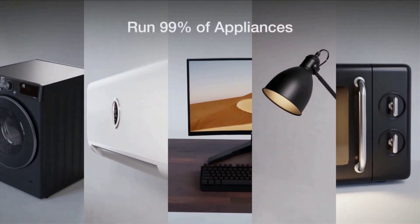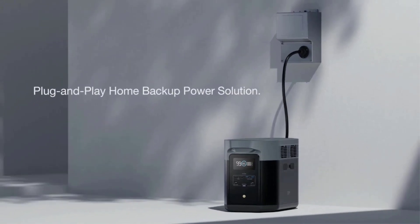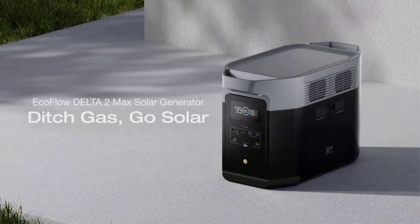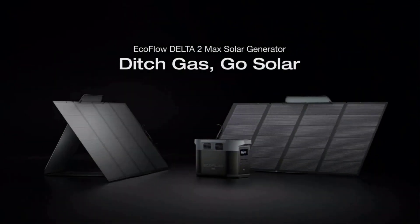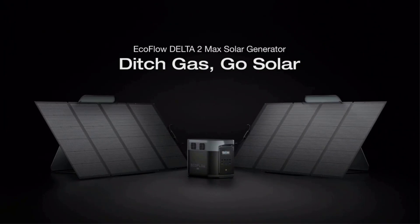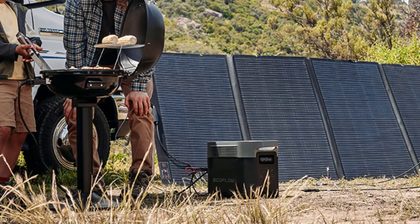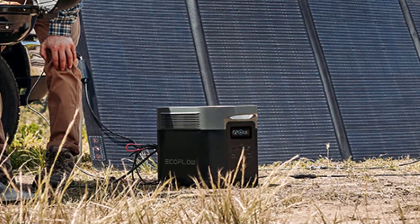Though it doesn't have wheels, so you will have to carry it or put it on a cart. If you need more capacity, you can add two extra external batteries for a total storage of 6,144WH. Ultimately, this feels like a very high-end device. The fast charging is wonderful. The display is clear and relatively bright, and it offers a wide array of connectivity.